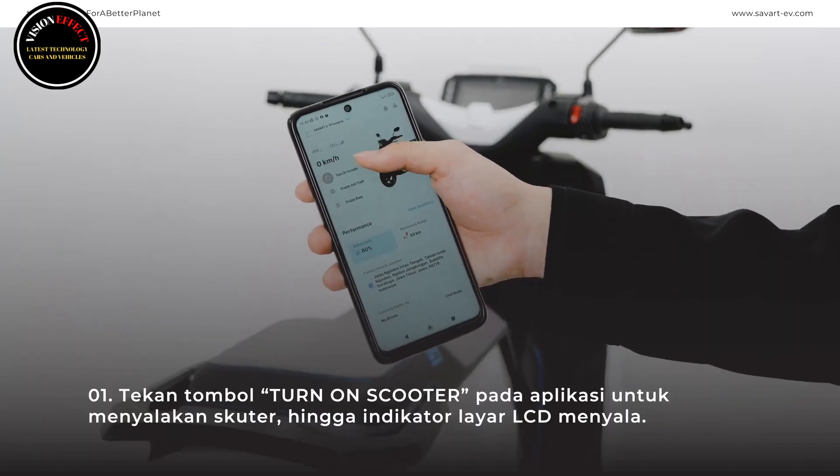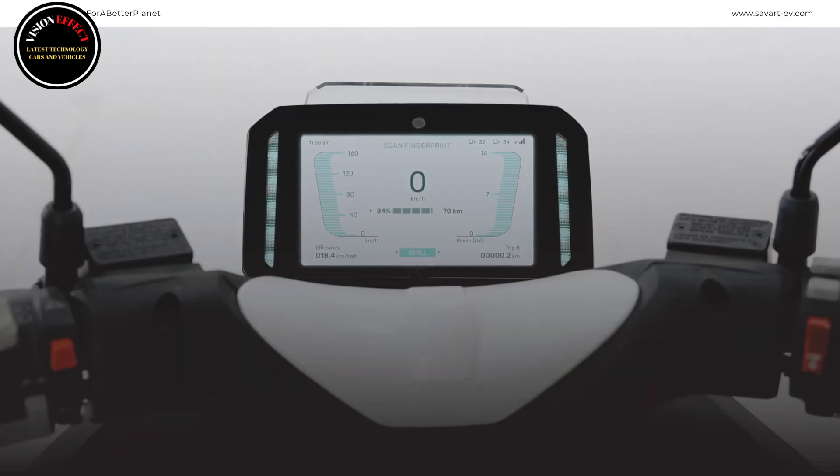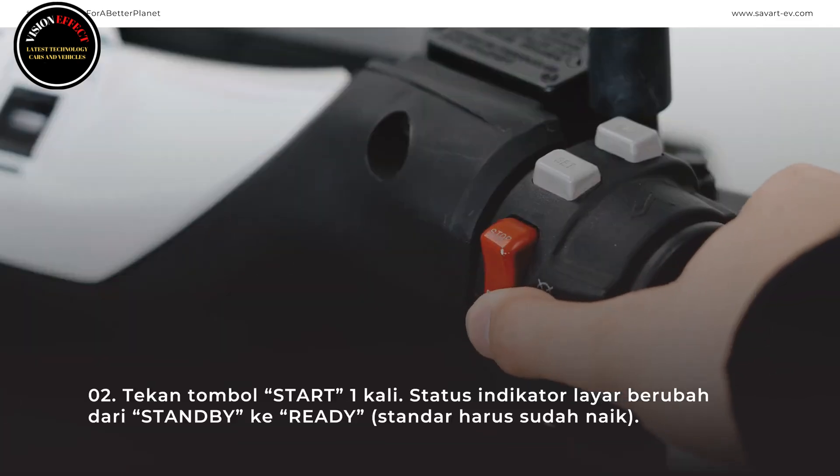If we talk about the colors offered, the Savart S1 comes in four options: Obsidian Black, Arctic White, Rave Blue, and Hypnotic Red.